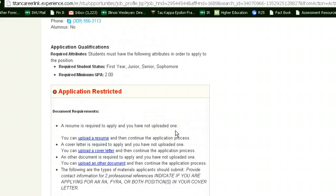In order to apply to be an RA, FYRA, or RCA, you must hold at least a first year student standing and have a minimum GPA of 2.0. You must also upload a resume through this site as well as a cover letter. In the cover letter, you should make sure to include which position you are interested in applying for. You can also apply for more than one position.